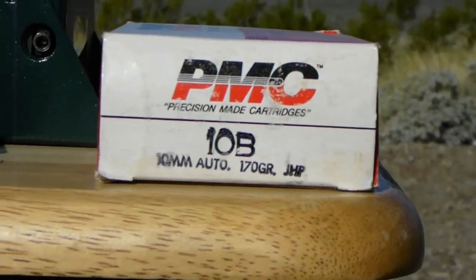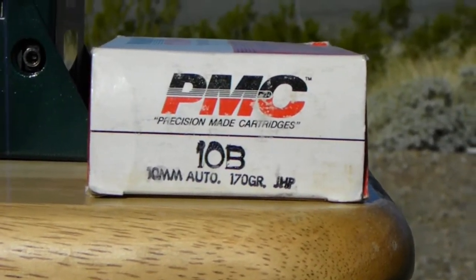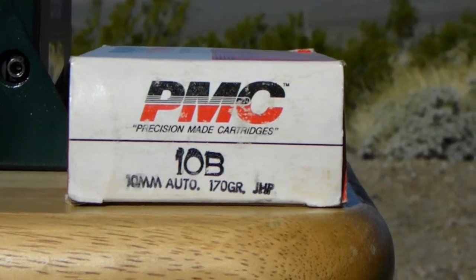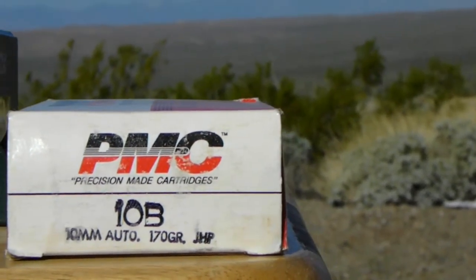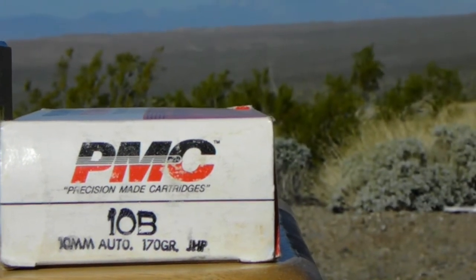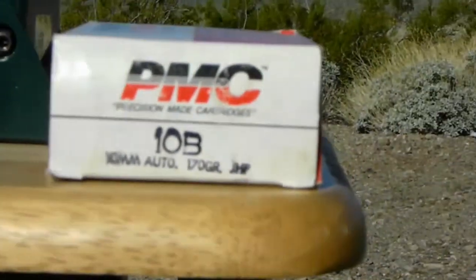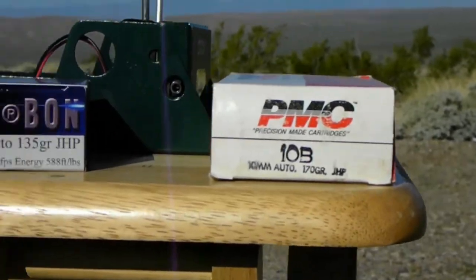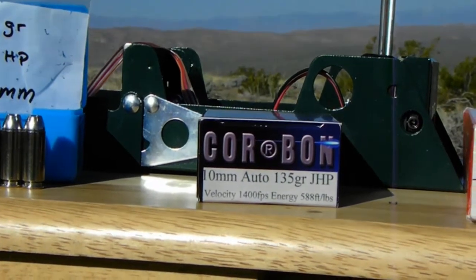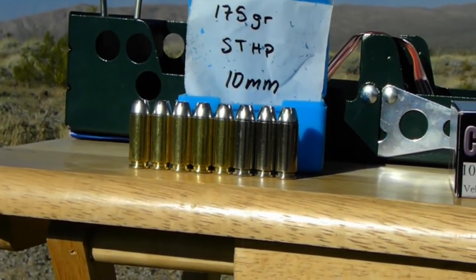For comparison, we have the 170 grain jacketed hollow points from PMC. This is their old packaging — they now call it their bronze line, but the specs are the same. Supposed to be 1,200 feet per second. We'll start off with the PMC, shoot the Cor-Bon second, and the Elite Ammunition third.